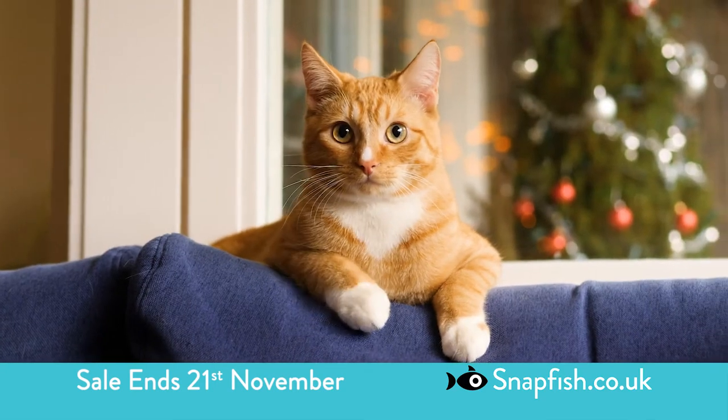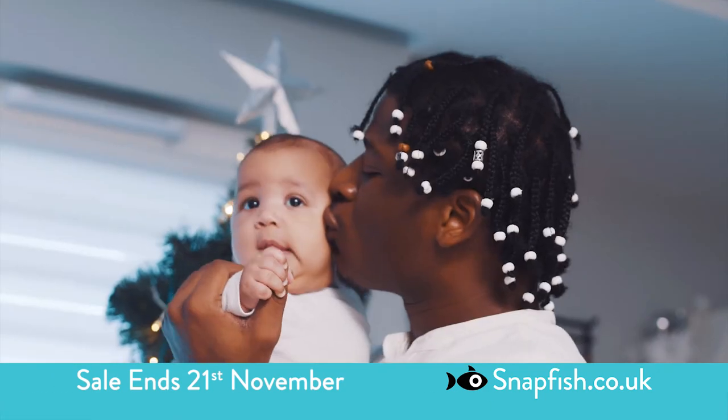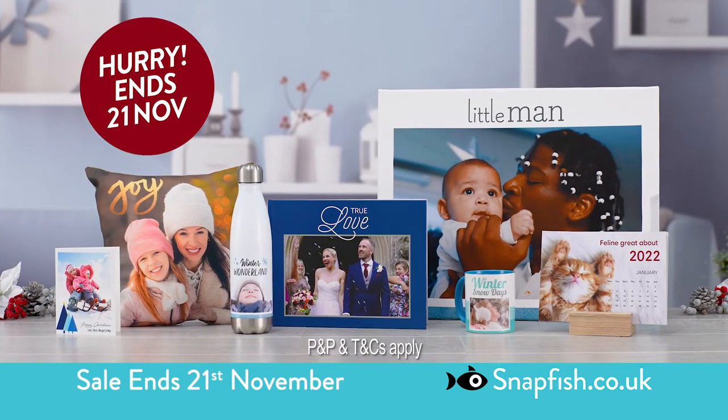With Snapfish it's easy. Simply add photos and text to create personalized gifts and cards everyone will love. Relive fun times with family and friends this year with perfect photo gifts delivered to your door.